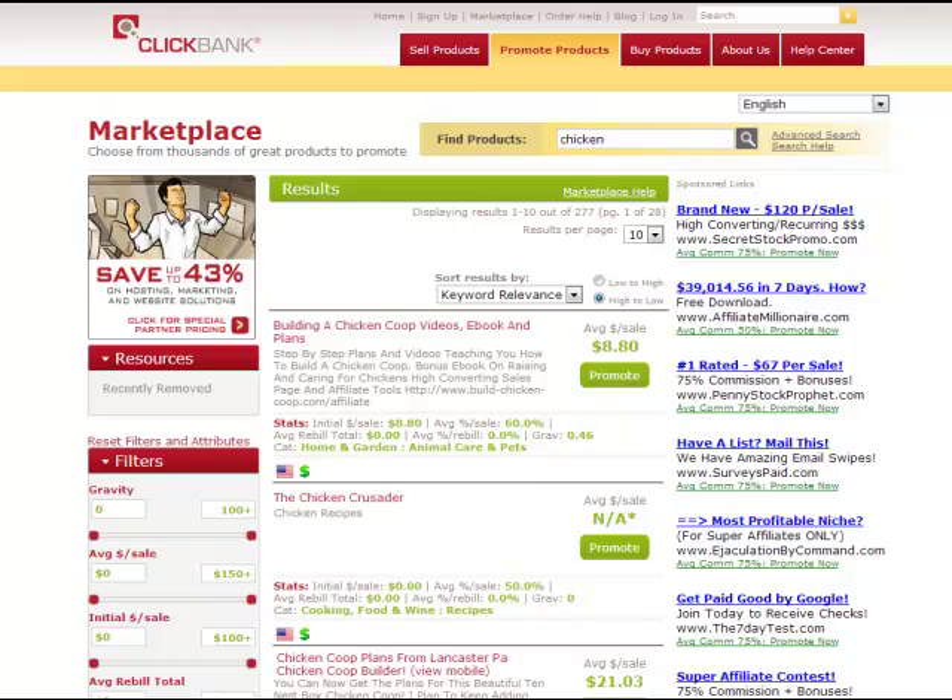For instance, in the internet marketing niche, which I'm also in, there are all kinds of internet marketing products out there. One internet marketing product could make me $500 when I promote it, and another one could make me $10,000. It's all in the offer, the angle, and most importantly, the relevance. You need to show your people something that they are 100% interested in.